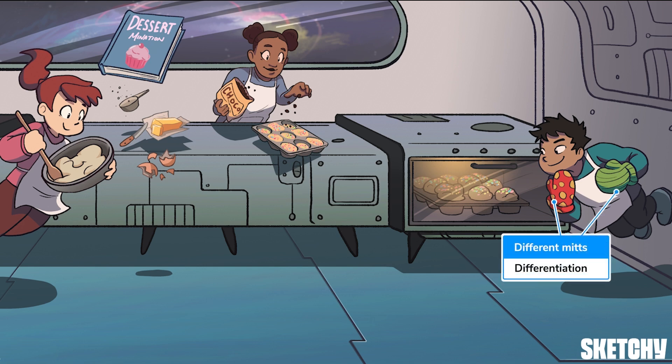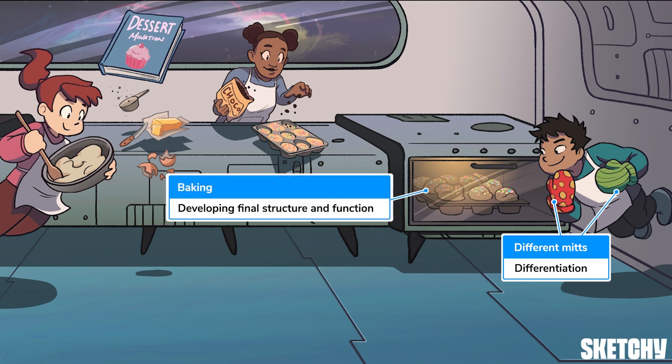The chef protecting himself with those two different oven mitts symbolizes differentiation, the final stage of cell specialization. By the end of differentiation, a cell has all the structures and biochemical components it needs to be a fully functional version of its chosen cell type — just like how baking turns this batter into delicious fully formed cupcakes.